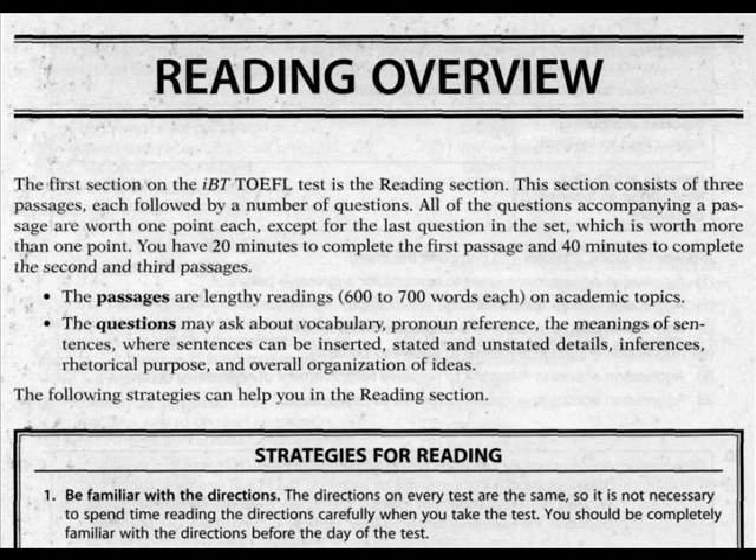You have 20 minutes to complete the first passage and 40 minutes to complete the second and third passages. The passages are lengthy readings, 600 to 700 words each, on academic topics. The questions may ask about vocabulary,